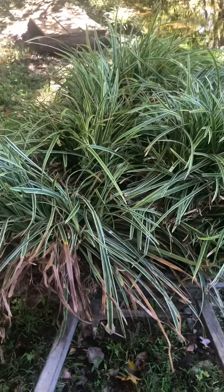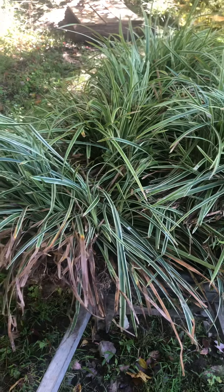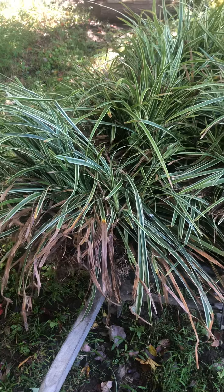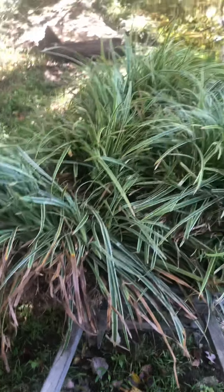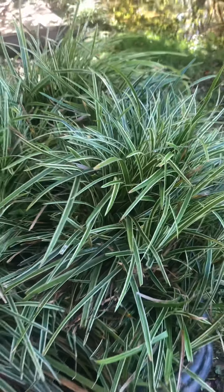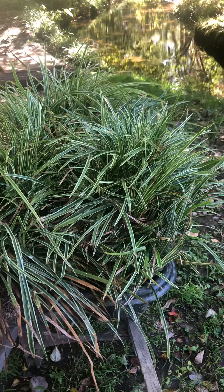Anyway, so here we have what the request was for — sedge. I don't know if this is liriope, variegated liriope, or sedge. I actually don't know the difference — they all look the same to me. Let me zoom in. If any experts out there know what this is, I'd love to know. I think it's one or the other — sedge or liriope. And if I'm butchering any of the names, I'm the king of mispronouncing plant names, so please let me know in the comments below.